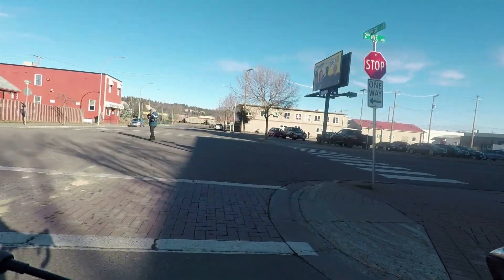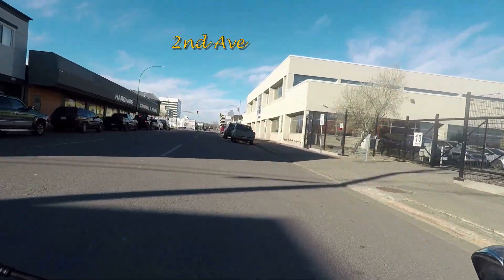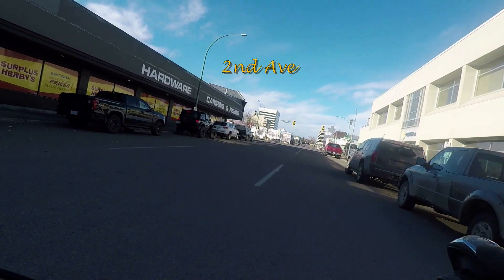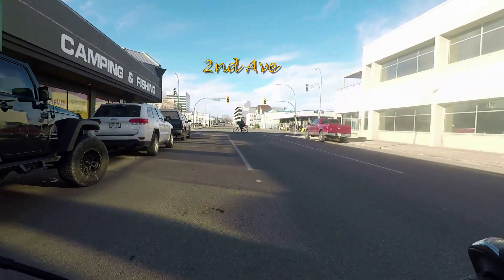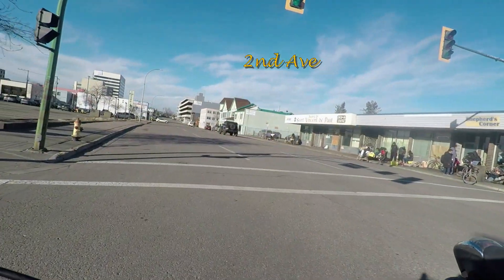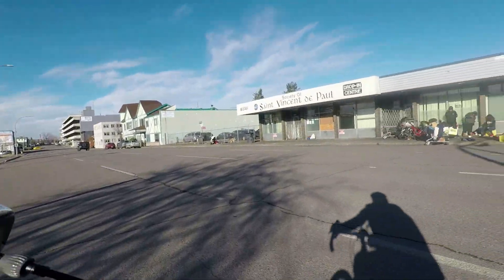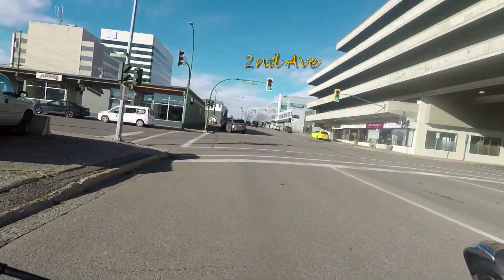We are going to be leaving George Street and we'll be turning up 2nd Avenue and this is a one-way four-lane street. No traffic here at all. On this major street there's only one major store and that's Surplus Herbie's, BC and federal social services departments, and a parking garage. As you can see there's a fair amount of homeless population down at this end of Prince George. Really really dead.